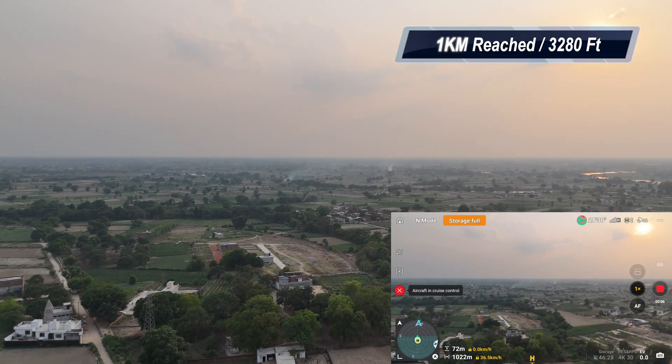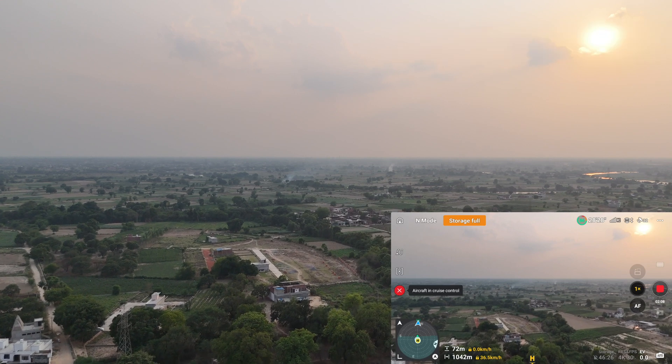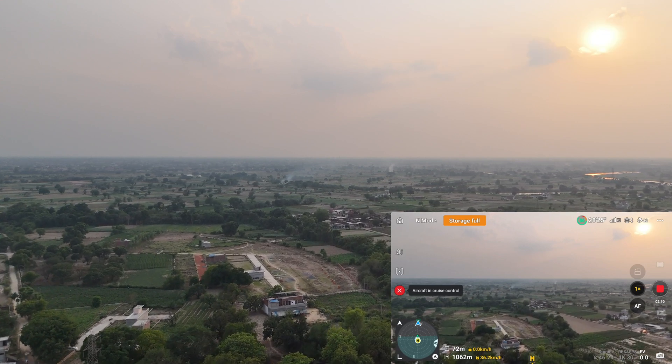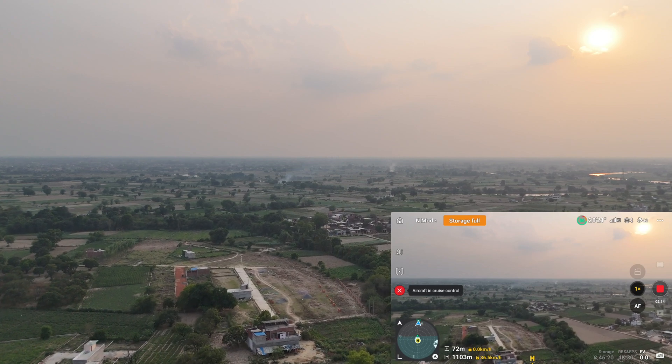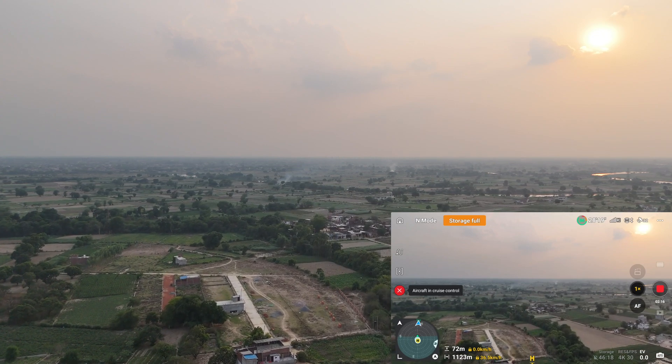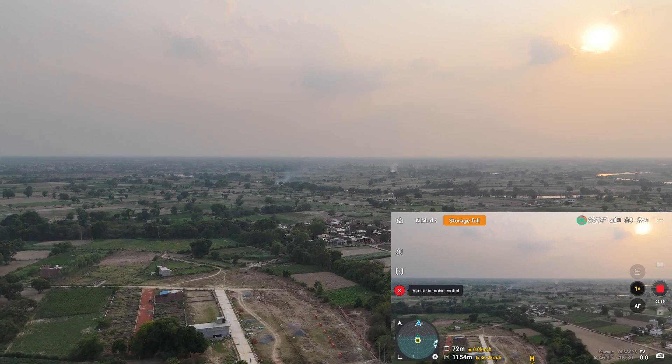One kilometer completed and no signal issues so far. I am at 72 meters of altitude, going at the same speed of 36 kilometers per hour, and 86 percent battery remaining. Let's see after one more kilometer.